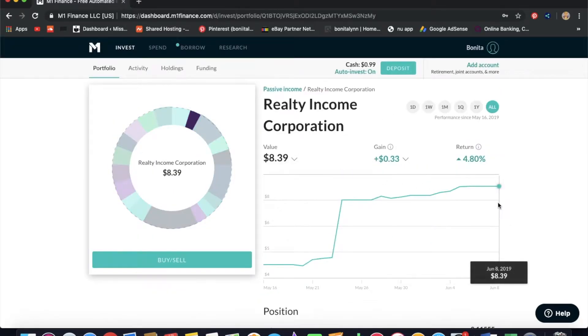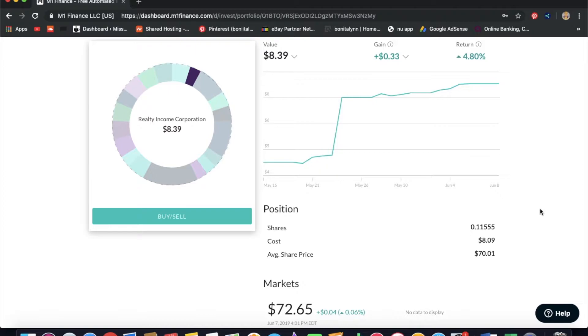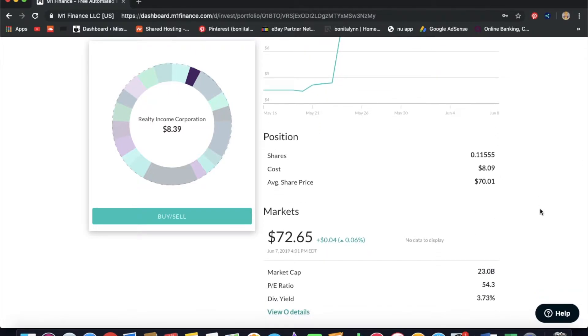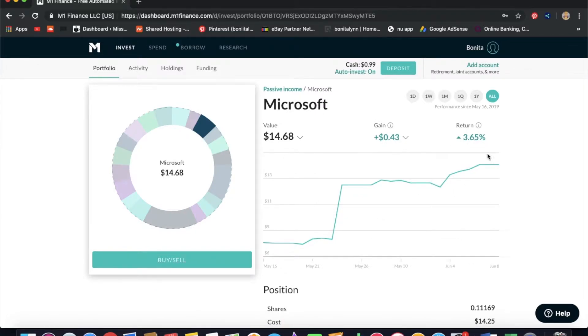Next is O, which is Realty Income Corporation. I have $8.39 in this stock, which amounts to 0.11555 shares. My average cost is $70.01 and the current market price is $72.65.